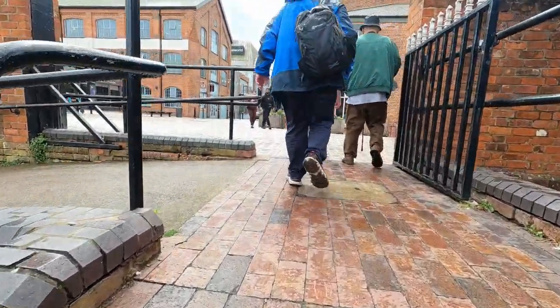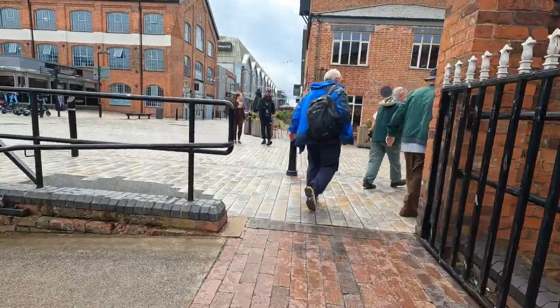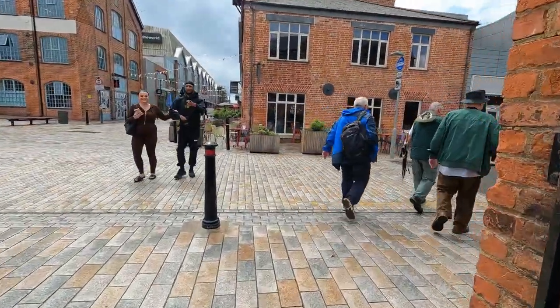Climbing the steps from the museum and into Lanthony Road, we soon crossed Lanthony Bridge and admired the view from the top.